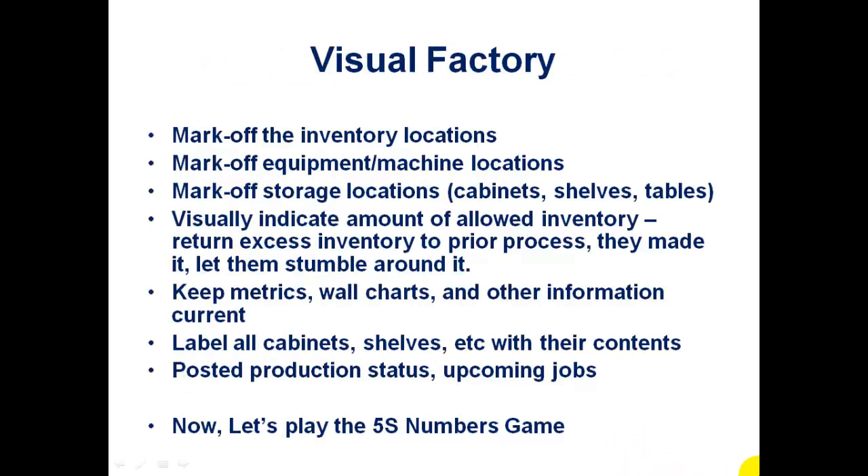5S leads us into visual management or the visual factory. This is a way of making problems or abnormalities become quickly visible, which helps us as a Kaizener on that first step — if we can bubble those problems up and make them quickly visible, they'll be a lot easier to spot. We mark off inventory locations, equipment and machine locations, and visually indicate the amount of allowed inventory. This is a problem particularly like the waste of overproduction — if the process feeding you dumps 15 or 20 pieces when you're only looking for two or three, you've got clutter to deal with. Keep metrics, wall charts, and other information current. Label all cabinets, shelves, etc., with their contents. Post production status and upcoming jobs.